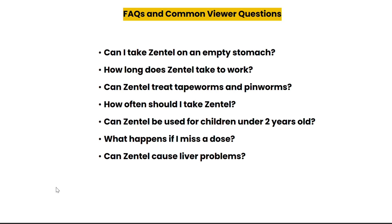How often should you take Zentel? Typically a single dose is effective, but your doctor may recommend repeating the dose up to two weeks to ensure all parasites are eliminated. Can Zentel be used for children under two years old? It's generally not recommended for this age group, so always check with your doctor. What happens if you miss a dose? Simply take it as soon as you remember unless it's close to your next dose — avoid taking two doses at once. Can Zentel cause liver problems? In rare cases, yes, which is why doctors often monitor liver function if you are on long-term treatment.